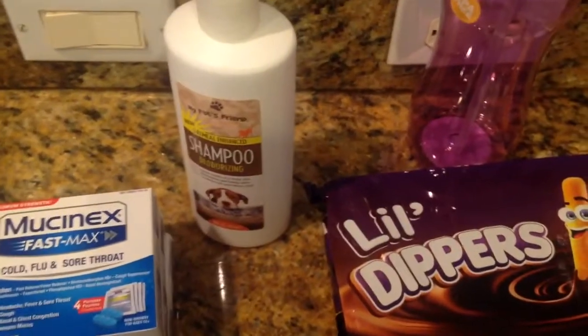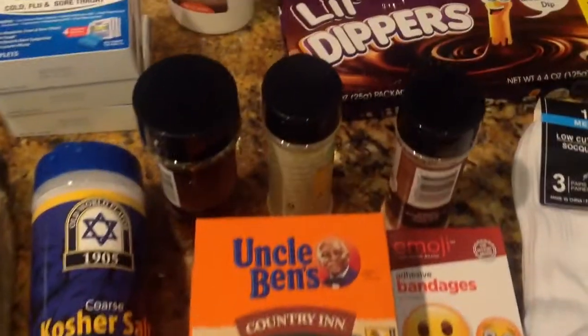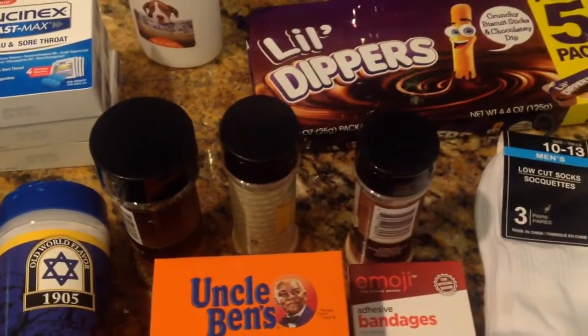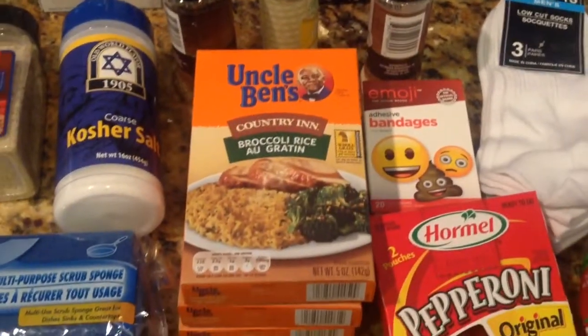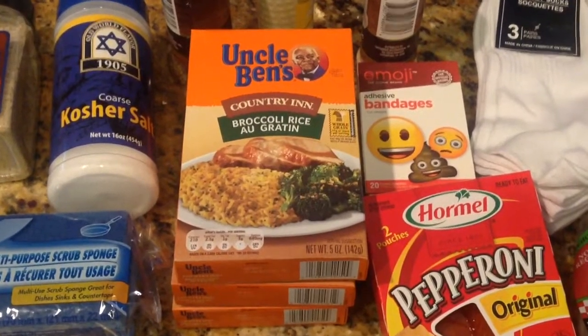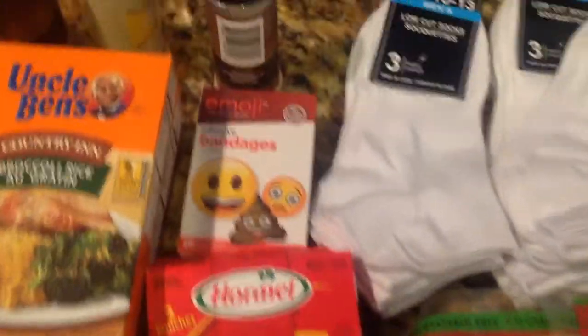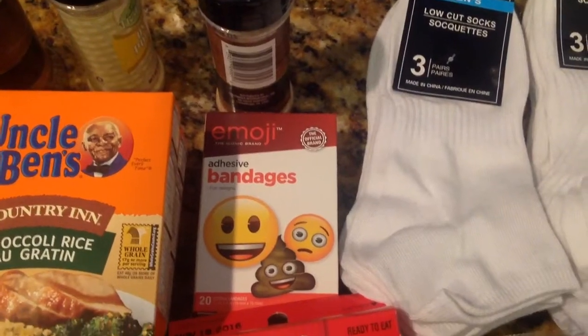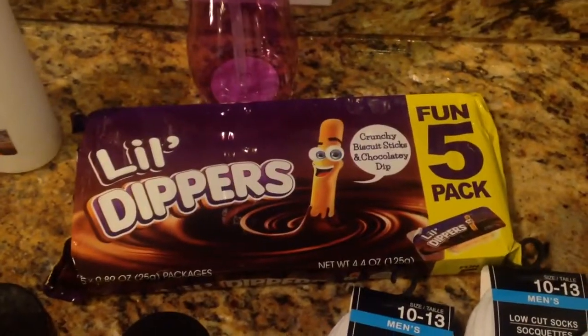And then I picked up some doggy shampoo for my pup. And then I picked up some seasoning — I got some basil, some garlic powder, onion powder. I picked up some Uncle Ben's country rice. There were coupons on these to save a quarter, so each one of those boxes were 75 cents for me. I picked up some pepperoni. I picked up some emoji stickers — my daughter loves these. She wants to wear the poop one. And then I picked up some little dippers for my daughter to put in her lunch box.